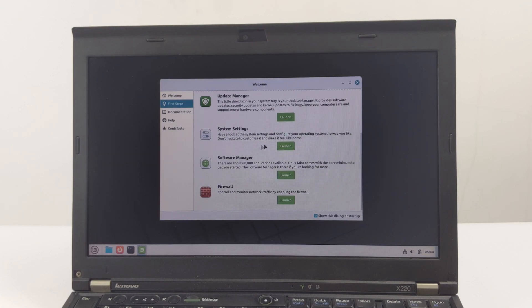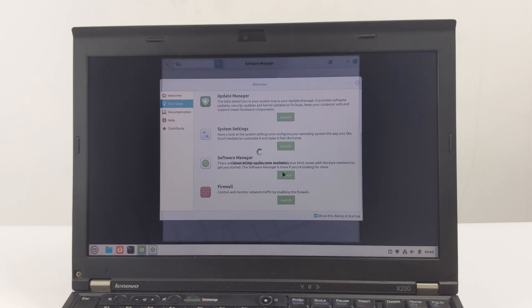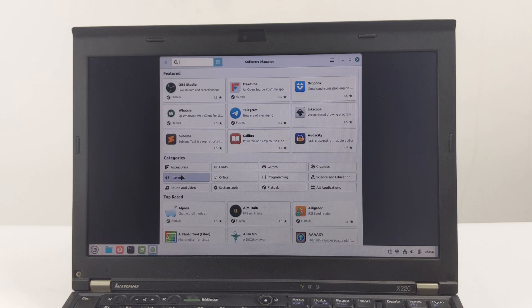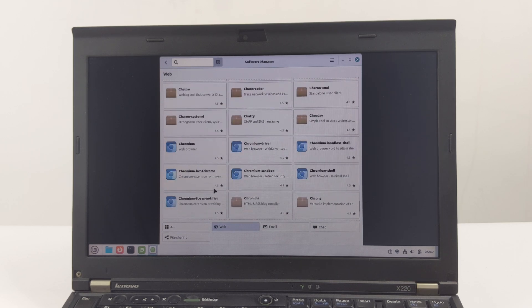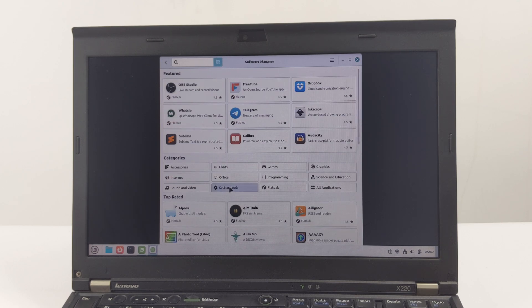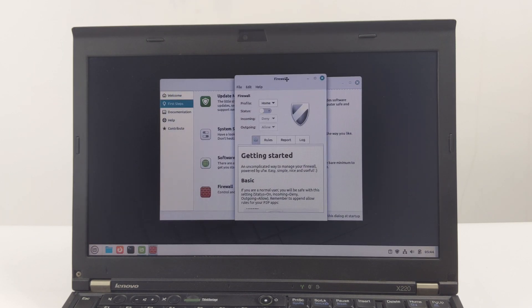The fifth is system settings — here you can view system settings and configure the operating system to your liking. The sixth is the software manager. There are about 60,000 applications available in the software manager, including web browsers, office suites, media players, games, and more. You can search for LibreOffice, VLC media player, GIMP, or any other program you might need. Of course, LMDE 6 comes with the most basic software to get you started. The seventh is the firewall settings. You can enable the firewall here to control and monitor network traffic.